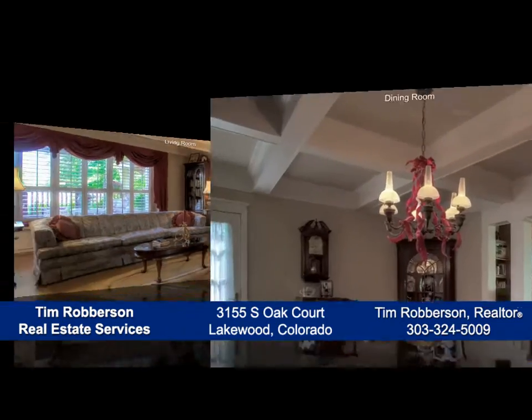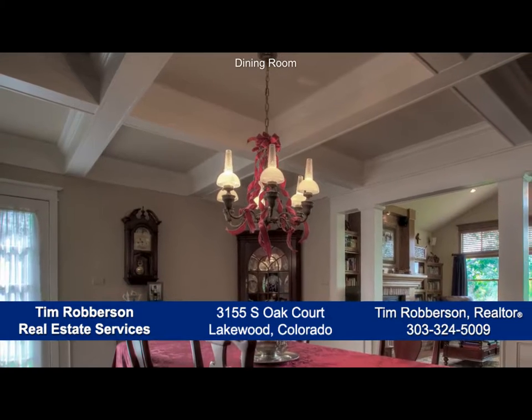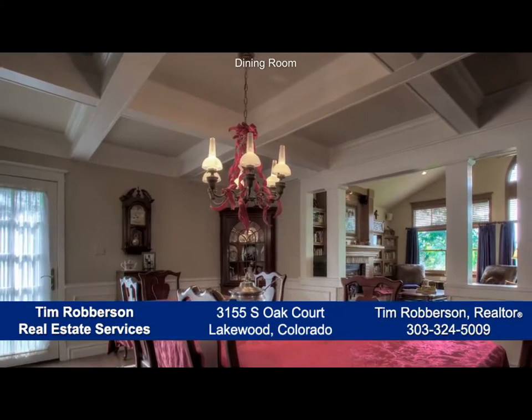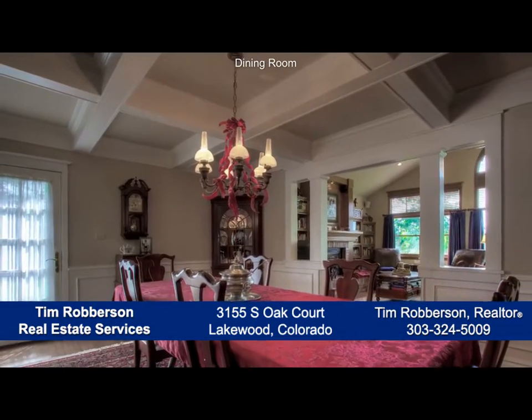As we continue past the living room, you come to the dining room, which is large enough to entertain 10 to 12 guests, and also features a custom coffered ceiling and chair rail molding.